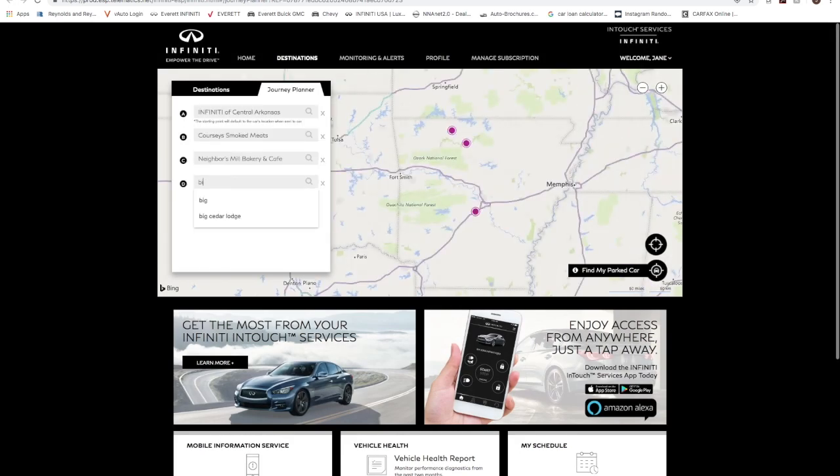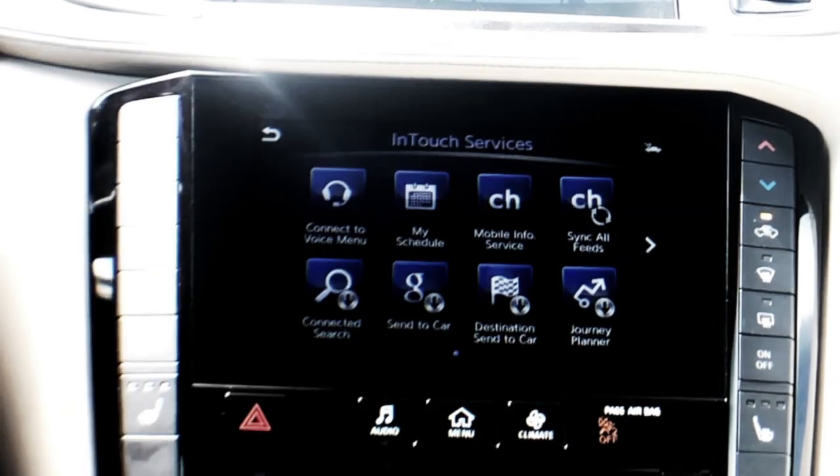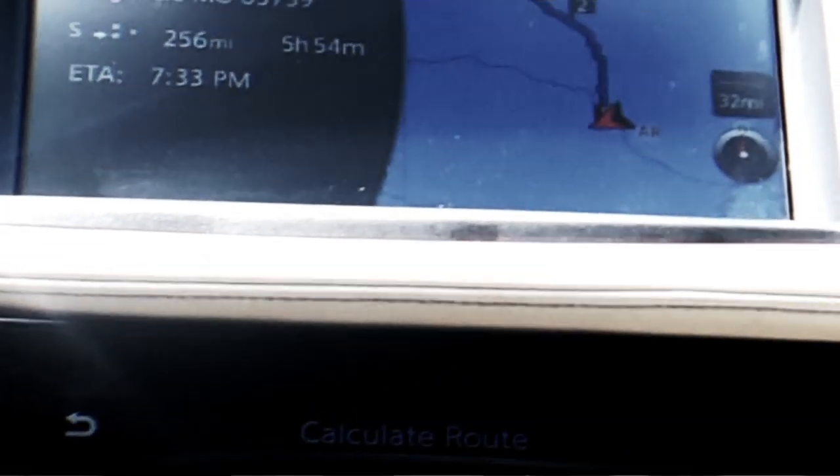Then you can view your route, make changes if you need to, and name it. From there you can send it to your car. And once you get in your car and select the InTouch Services tab, you can see where the journey has been loaded up. You can just follow directions.